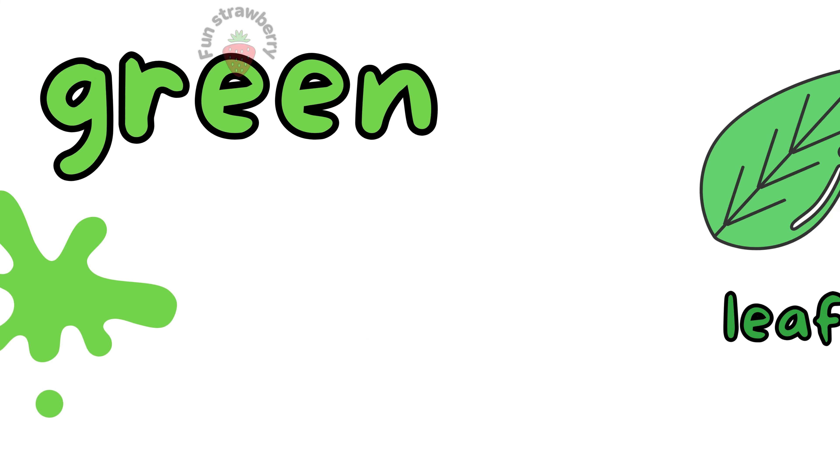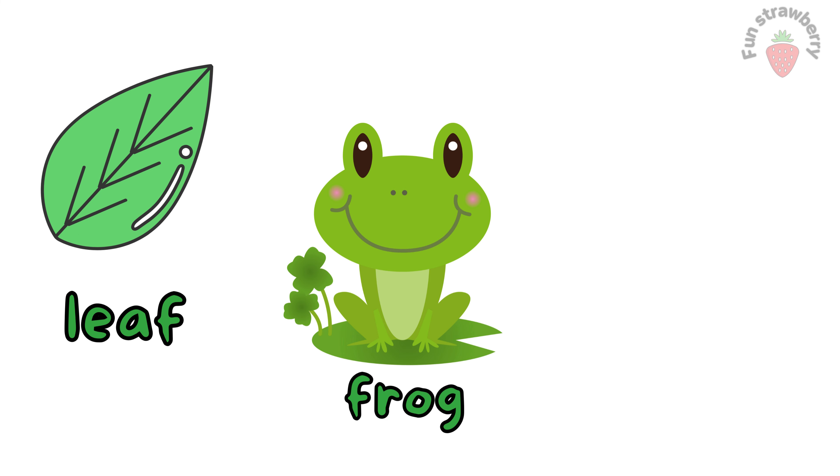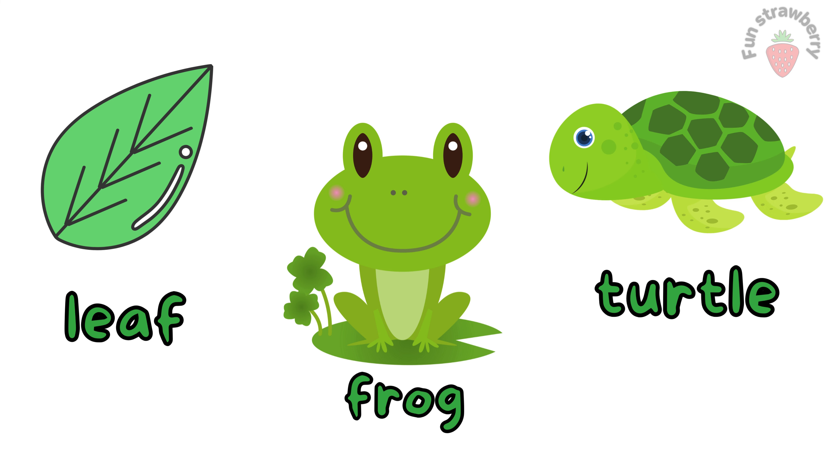Green. This is green color. Leaves. Tree. These all objects are green color.